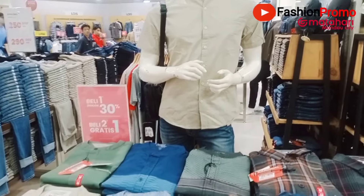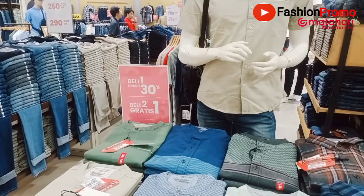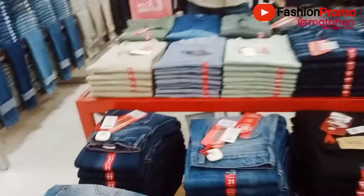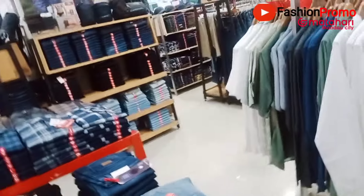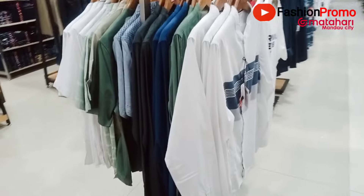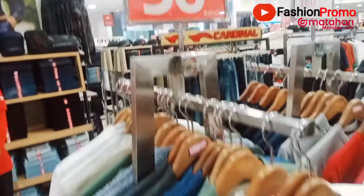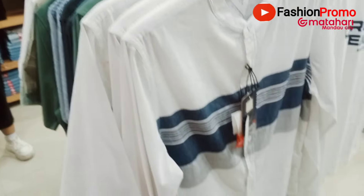Promonya adalah beli satu diskon 30%, beli dua gratis satu. Dan untuk beli satu juga boleh diskon 30-50%. Ada koleksi yang sudah diskon 50% — nah ini 50% — nanti kita akan review koleksi-koleksinya.